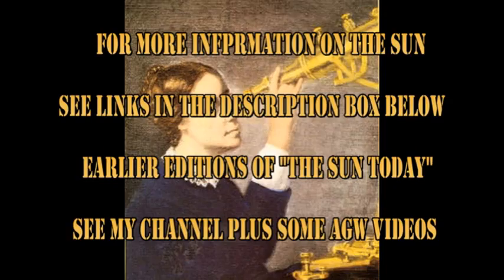Our trivia question was: what was the major scientific accomplishment achieved by Maria Mitchell? It turns out that she was the first female professional astronomer in the United States. She also discovered a comet, which was somewhat quaintly known as Miss Mitchell's Comet.